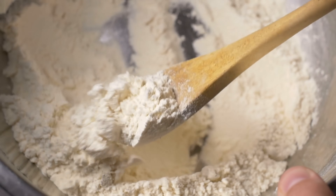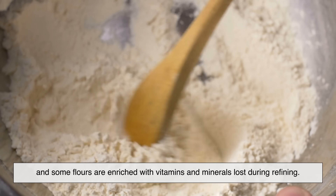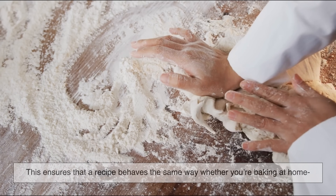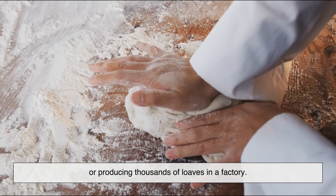Today's flour is often standardized. Protein levels are measured, moisture is controlled, and some flours are enriched with vitamins and minerals lost during refining. This ensures that a recipe behaves the same way, whether you're baking at home or producing thousands of loaves in a factory.